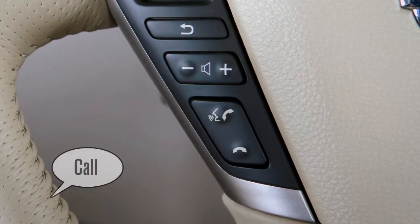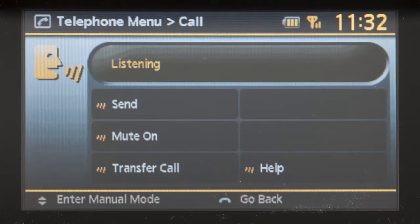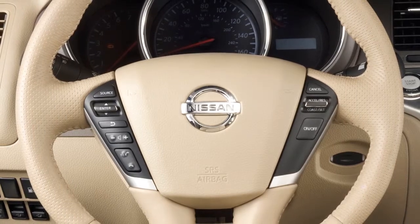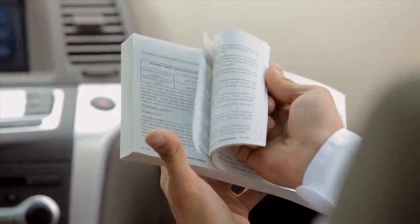You can speak a command once the tone sounds, and if so equipped, the face icon changes on the display screen. This procedure can be repeated anytime you wish to interrupt the voice prompt. For more information, see your owner's manual.